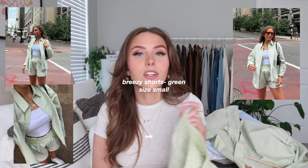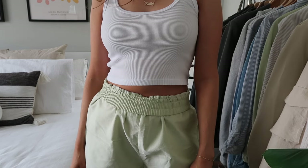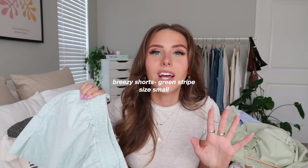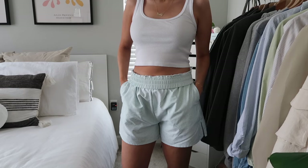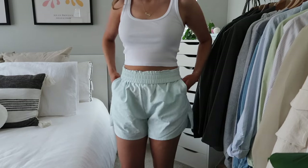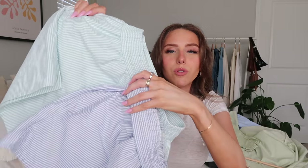I also have the green Breezy shorts — the green set together is super cute. I think green shorts with a white tank top and the green button-up over it looks amazing. I also have the green stripe shorts, which I got without the matching top since I already have so many button-ups. It's more of a mint color compared to the blue stripe — really pretty, great for summer.